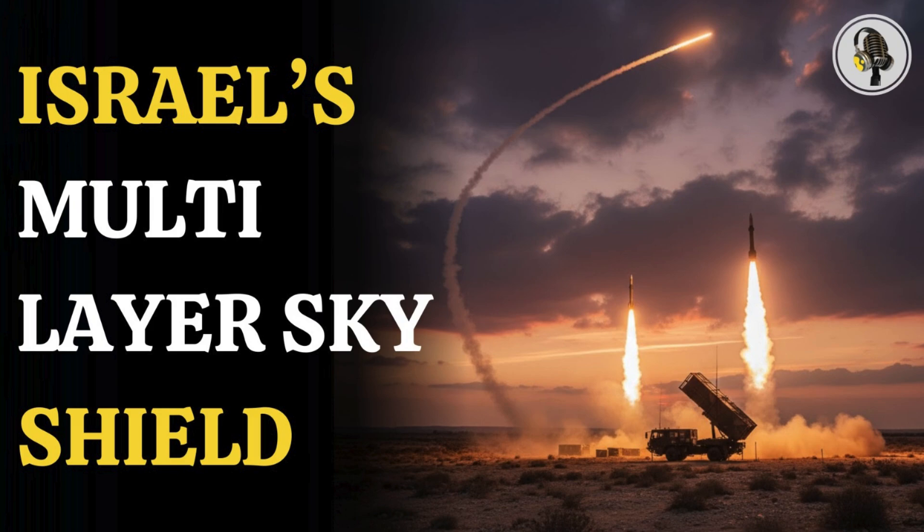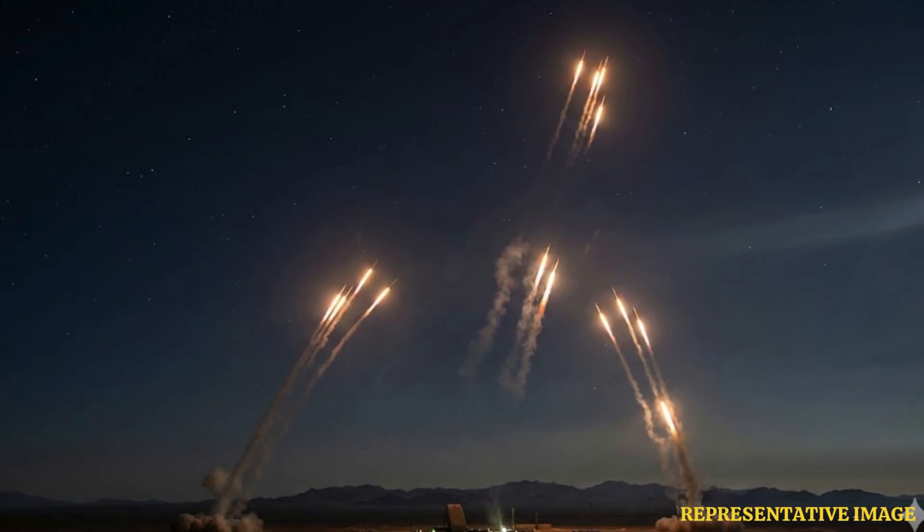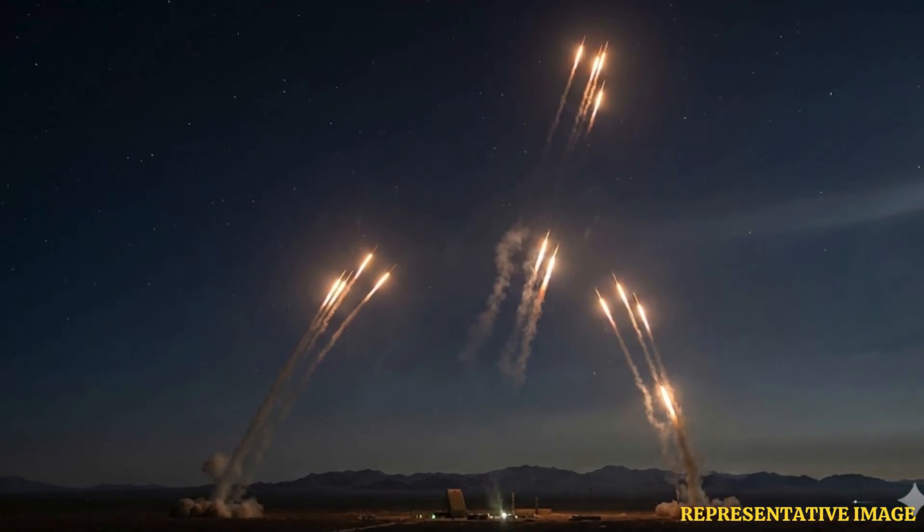Welcome to the We On podcast, where we explore fascinating stories and ideas from various fields. In this episode, we break down how Israel protects itself from rockets, missiles and drones using one of the world's most advanced defense shields. From Iron Dome stopping short-range threats, to David's Sling and Arrow tackling bigger, faster missiles, here's how these layers work together to keep the skies safe.